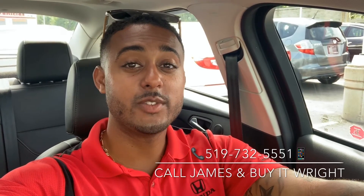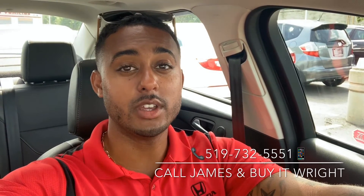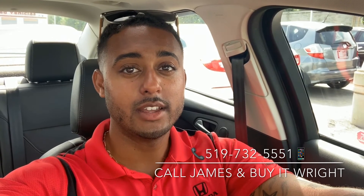Thank you for watching! If you liked this video and you're in the market for a new or pre-owned vehicle, you can call or text me anytime at 519-732-5551.